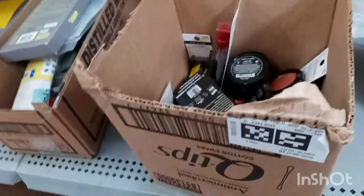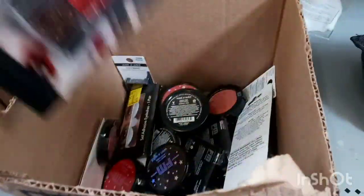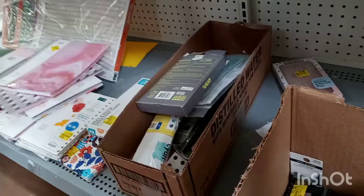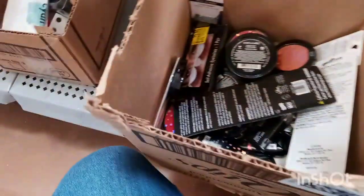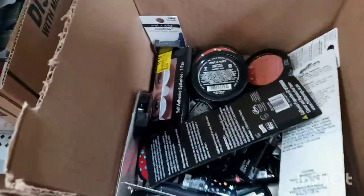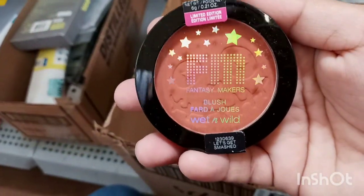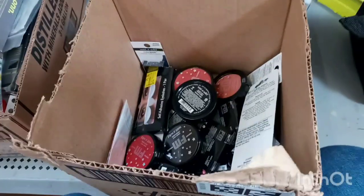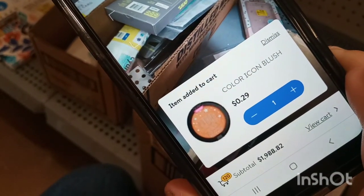Look at this — they have a little box of makeup, which I haven't seen in a while. This is all the Halloween stuff so it should be super cheap. I'm going to scan some of these with my phone. That little palette is ringing up for 29 cents, so I'm probably going to get a couple. I also found the Wet n Wild blush — limited edition — and this one is ringing up for 29 cents too, so I'm taking a couple of these.